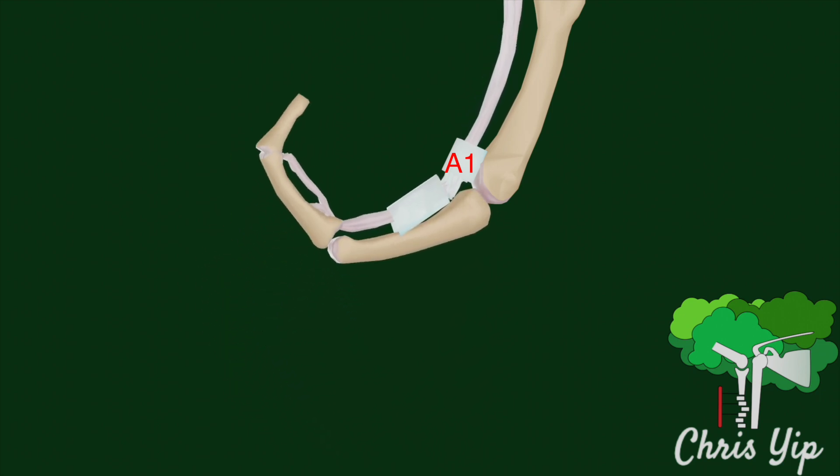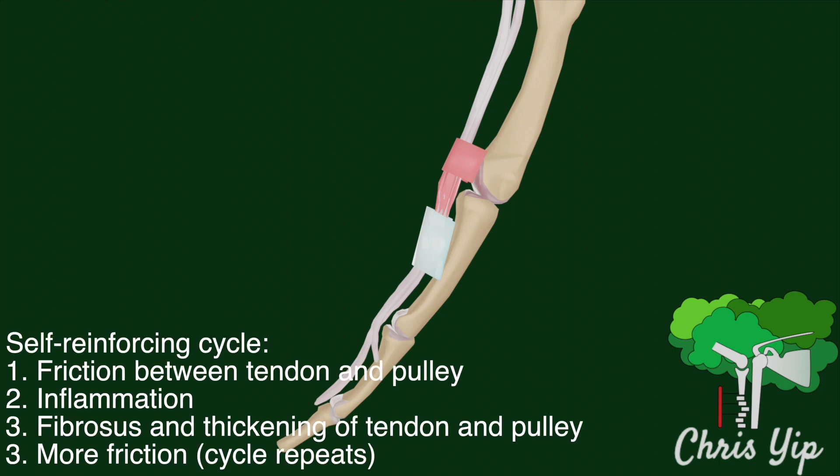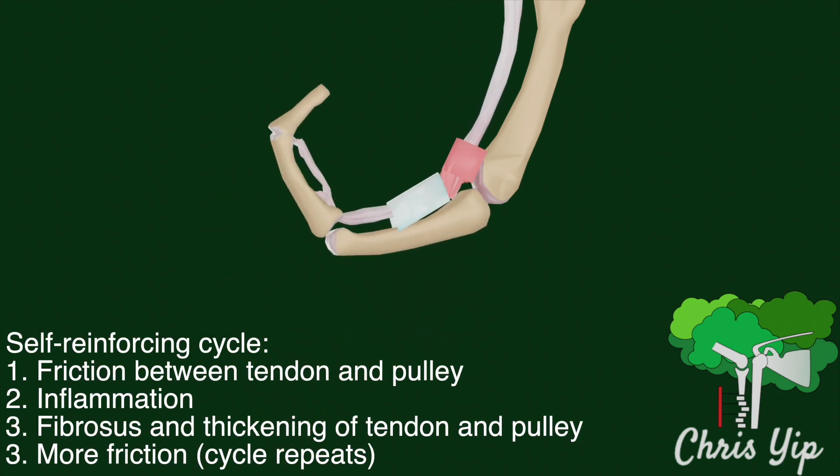This wear and tear results in inflammation of the tendon and the pulley, which causes an increase in collagen and hyperplasia, further impairing the movement of the tendons. This leads to a self-reinforcing cycle of inflammation and thickening of the structures, causing pain in the area.